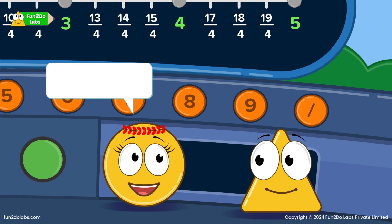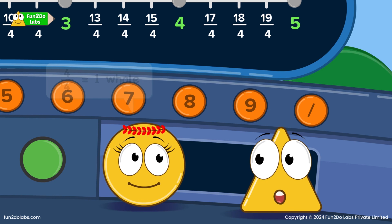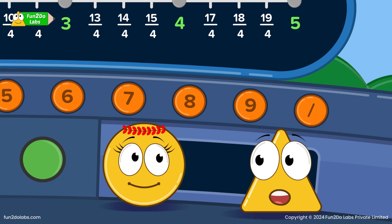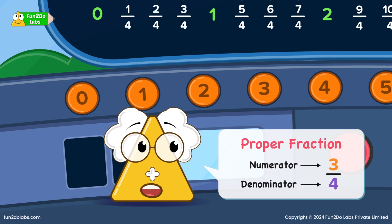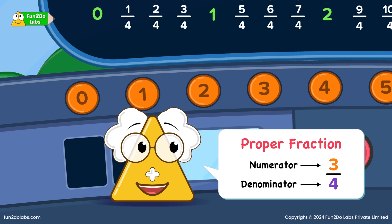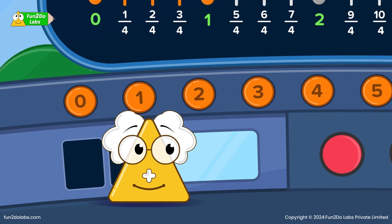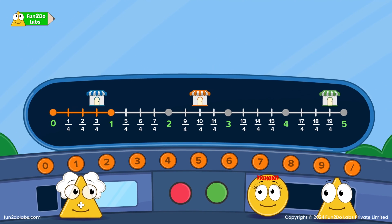Amazing! So after crossing 4/4 of the distance, we would have covered all 4 sections of the first hole. Exactly! Also, look Sirha — all these 1/4, 2/4, and 3/4 are less than 1. Exactly! Such fractions where the numerator, the top number, is smaller than the denominator, the bottom number, are called proper fractions. All proper fractions are always less than 1.